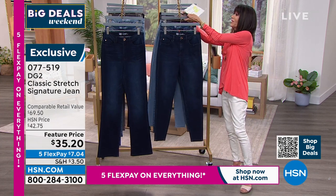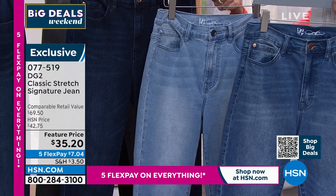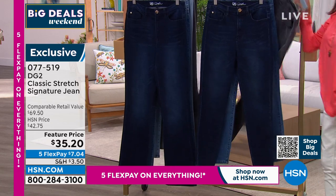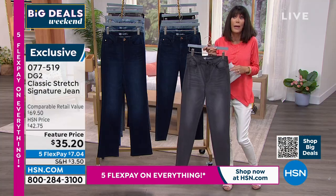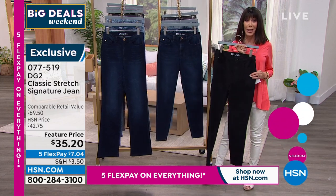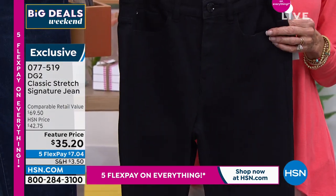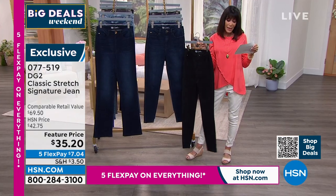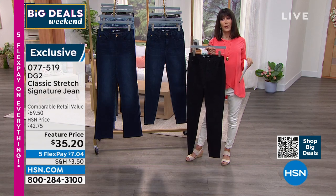Your denim options: chambray, mid-tone, indigo, a beautiful gray — which looks great in spring with coral or aqua — and then black. When Diane does black, it is a true deep double-dye black. All colors start at size 0, going from 0 to 16 women's and then 16W to 24W. All three inseams: 29.5 petite, 31.5 average, and 33.5 tall.